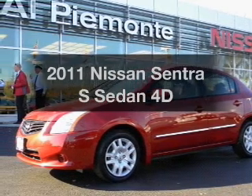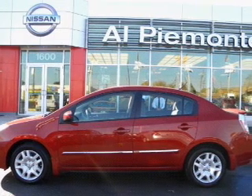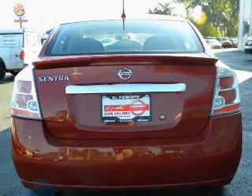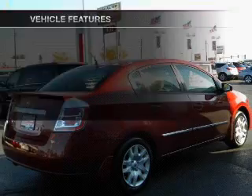Introducing the 2011 Nissan Sentra. This is the set of wheels you've been looking for. With a reliable engine that responds smoothly to its automatic transmission. Anti-lock brakes help you bring your vehicle to a safe stop. Plus enjoy these notable features that are included in this vehicle.